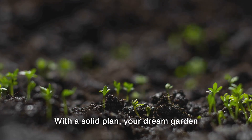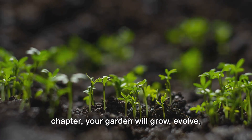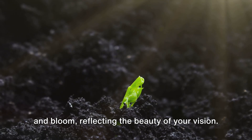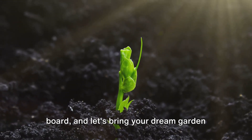With a solid plan, your dream garden starts to take shape. Just like a story unfolds chapter by chapter, your garden will grow, evolve, and bloom, reflecting the beauty of your vision. So grab your sketchbook, start your mood board, and let's bring your dream garden to life.